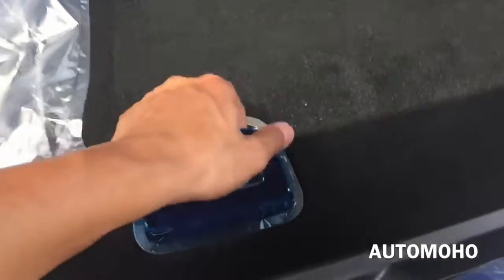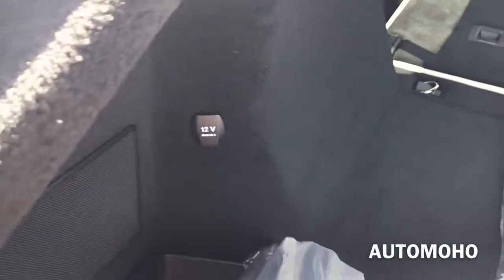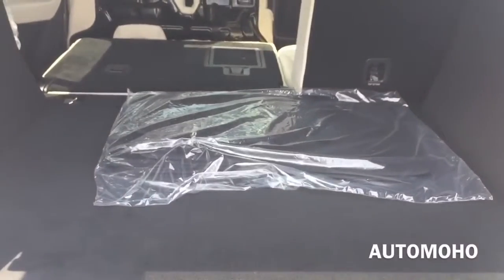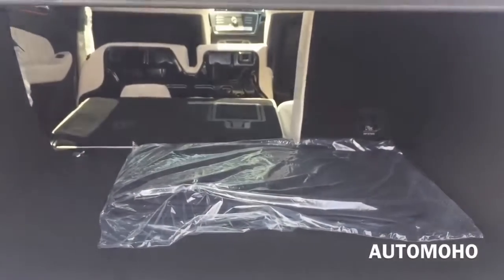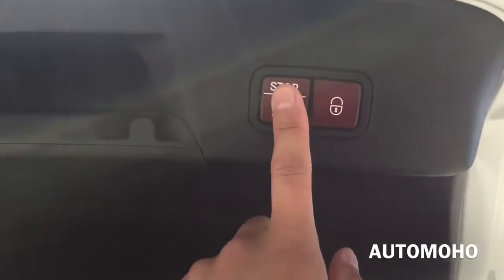Down in the trunk you have your tools as well as your spare tire. You can always fold the seat in a 60/40 split. There are hooks, a 12-volt power plug, storage compartments on the side, a panel to cover personal items when the trunk is closed, and a floor mat. On top there's a lock button and one-touch close.